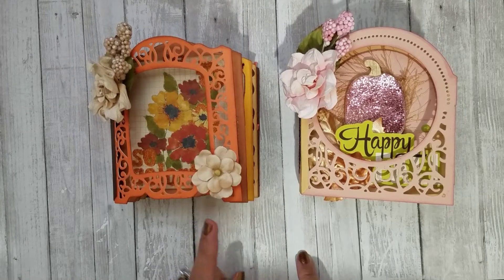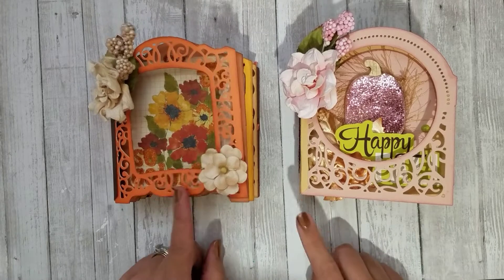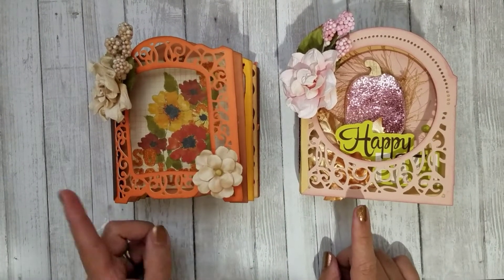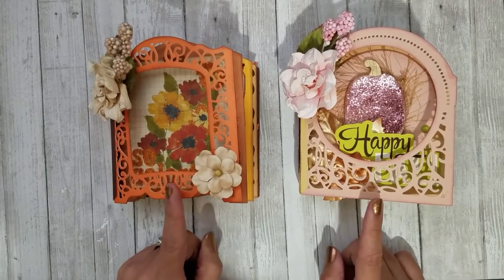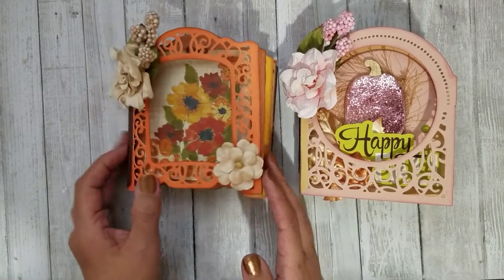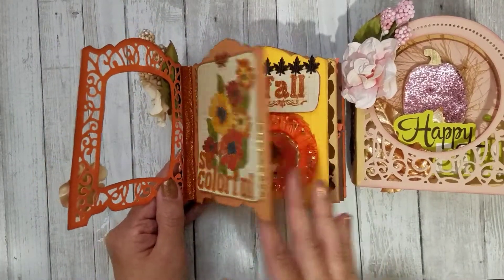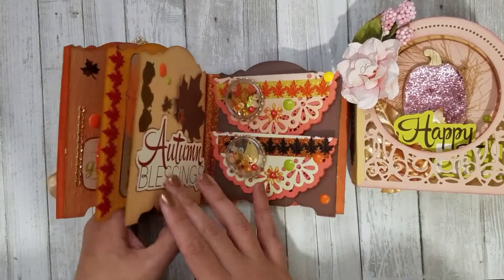You must be a subscriber, a visible subscriber. You have to like this video. You have to go over to my project share video, which I will link in the description box below, and comment on that video as well as this video. Come back here and let me know if you're interested in winning the traditional colors or the pink themed one.